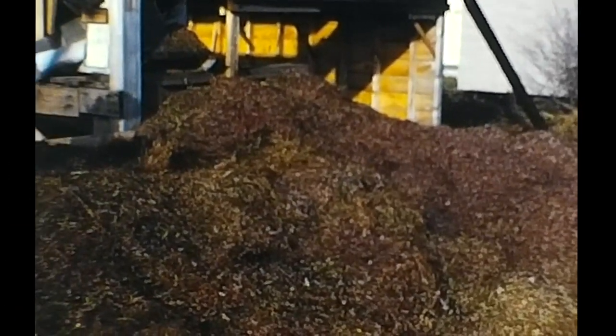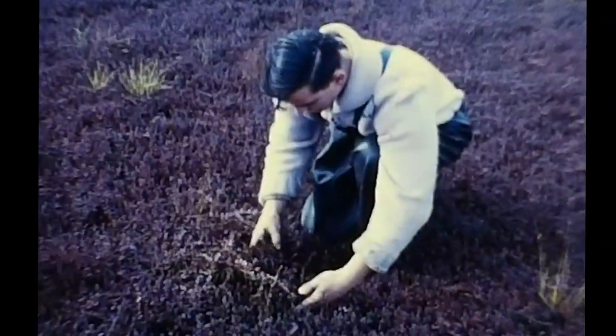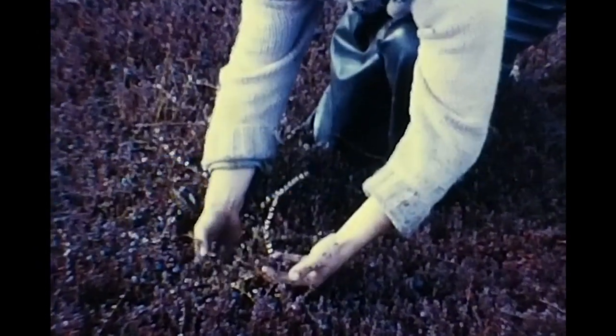To grow cranberries, the bogs are cleared, leveled, and prepared to receive cuttings or prunings which are liberally strewn over the surface of the land. A sprinkling of sandy soil over these cuttings, or more commonly a light cultivation to partially cover them, and they soon take root. For the next three years, fields are watered, sprayed, and maintained as weed-free as possible until a plant growth forms a veritable carpet on the floor of the field. Berry production begins in the fourth year.